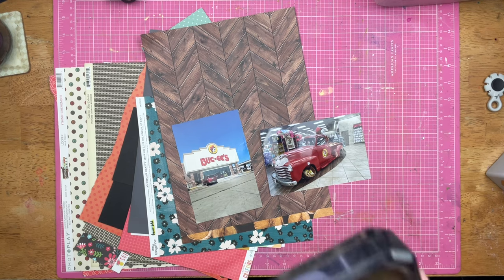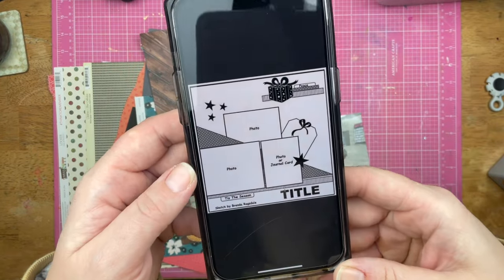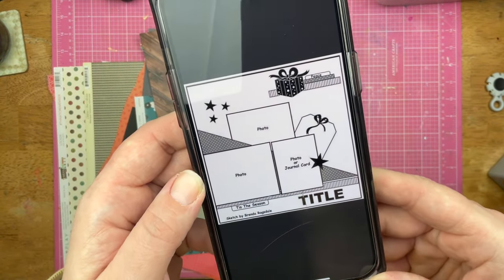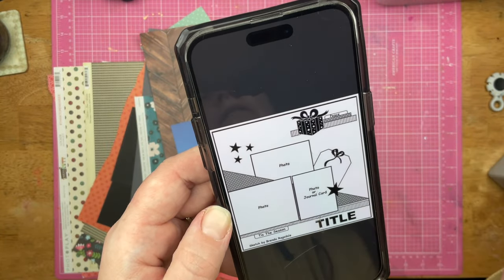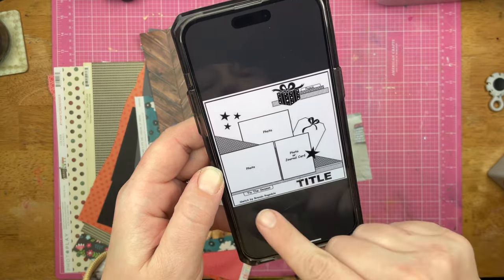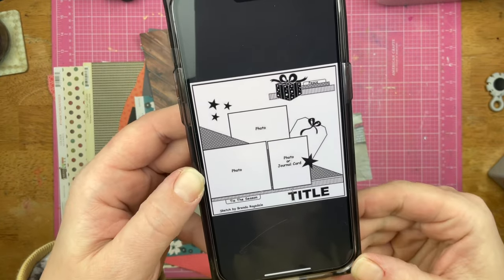Now this is the sketch for today. You can access this sketch by going to the Scrapping Reflections Facebook group. It is a two or three photo sketch, and I'm going to use two. It's by Brenda Ragsdale.